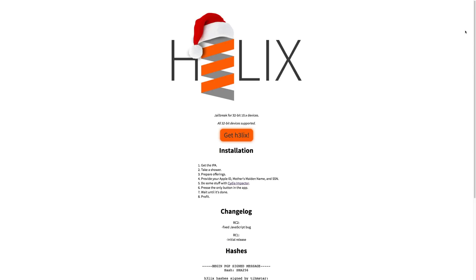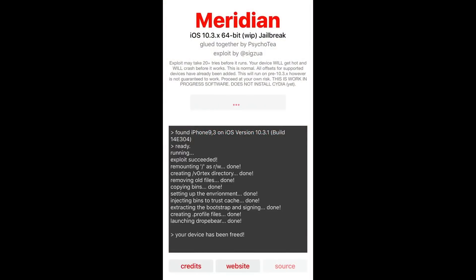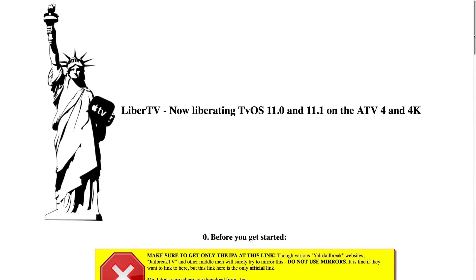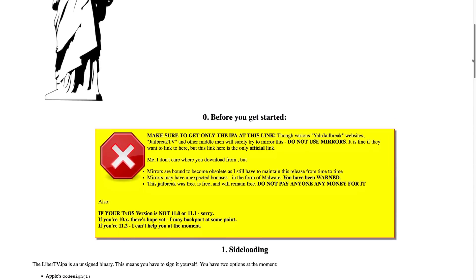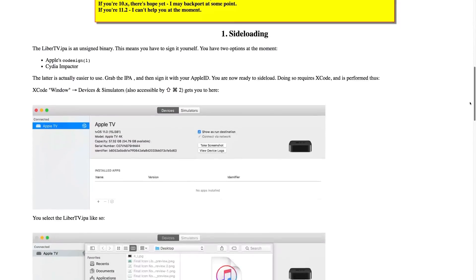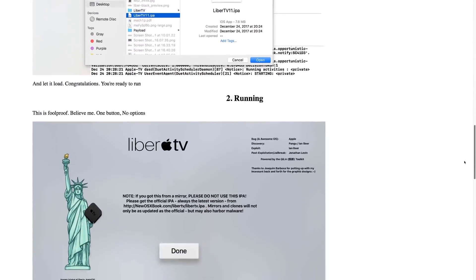A 64-bit jailbreak is in the works for iOS 10.3.3, so for devices like the 5s, 6, 6s, and 7 running iOS 10.3.3, a jailbreak will be coming soon. Also, a jailbreak for the latest generation Apple TV running iOS 11 to 11.1 was released Christmas Eve, December 24th. Those were two notable jailbreaks I wanted to let you guys know about from the past couple of days.